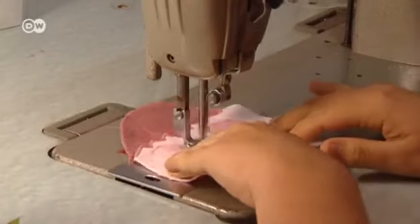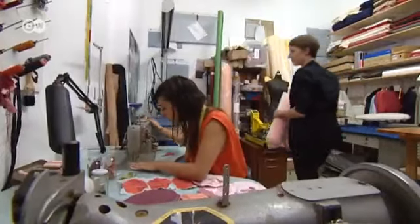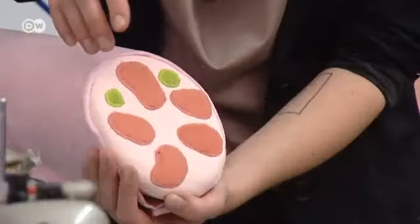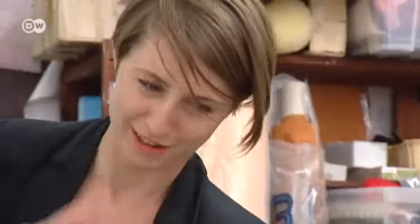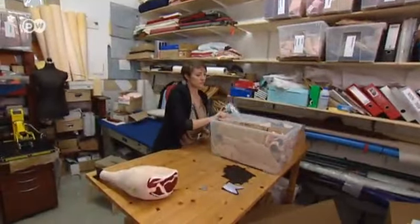In her studio, a fashion designer helps Silvia Weidt sew her products. A Berlin workshop for the disabled supplies some of the accessories. With larger orders, she works with a toy company in the Czech Republic. Every piece is handmade and unique. Her ham-shaped cushion is a hit — she sells about 300 pieces a year.